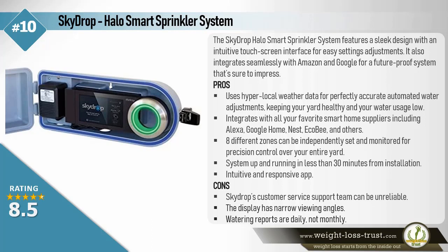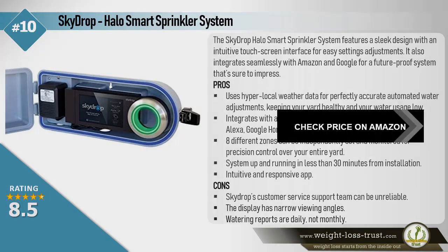Cons: SkyDrop's customer service support team can be unreliable. The display has narrow viewing angles. Watering reports are daily, not monthly.